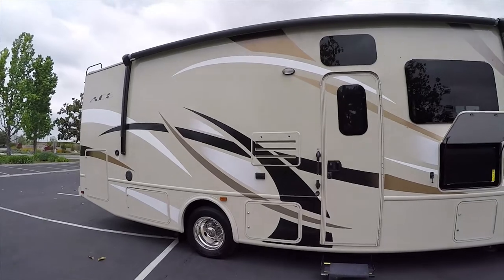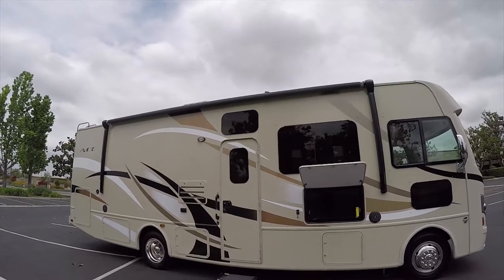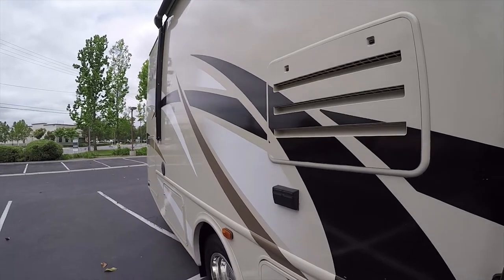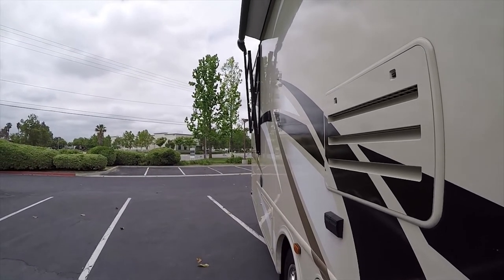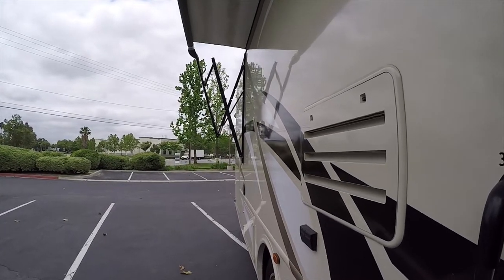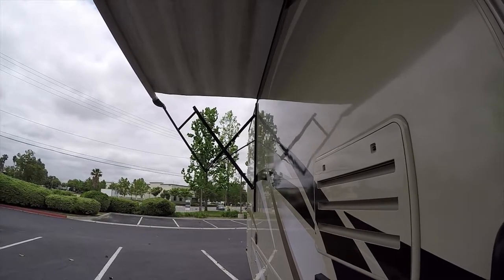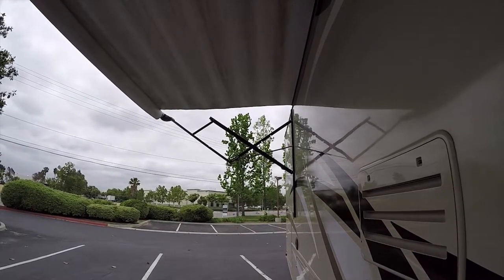Very nice outdoor stereo system. You also have an outdoor TV — I'll show you that in a few minutes. There's a large electric awning. Since there's no slide out on the right side, you get a much bigger awning. It's height adjustable — right now it's set to the highest position, but you can lower it depending on the type of camping you're doing. It opens up in just seconds at the press of a button.